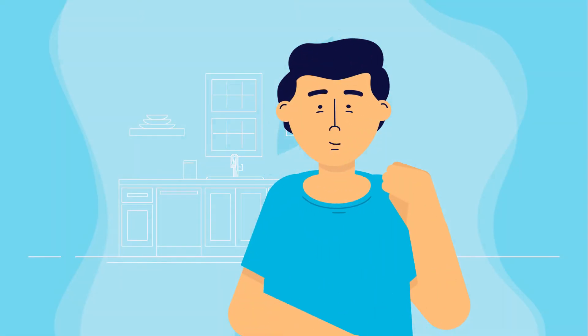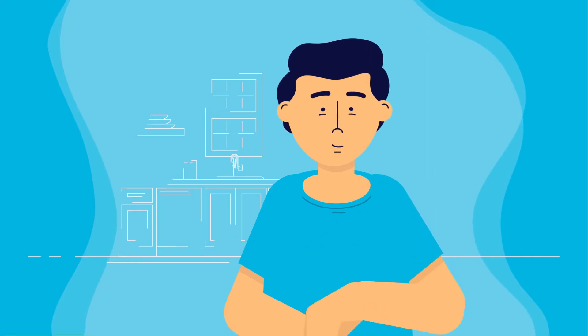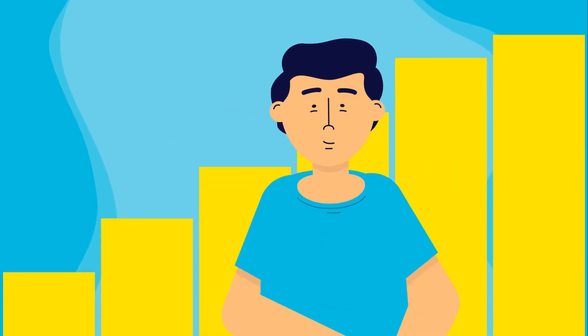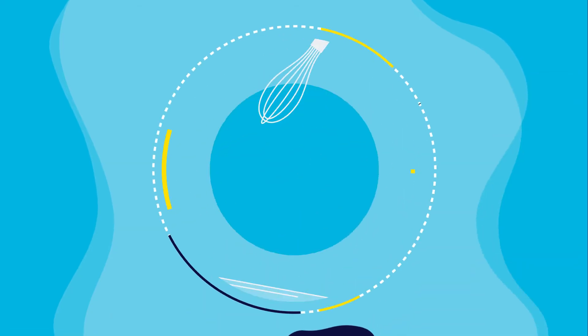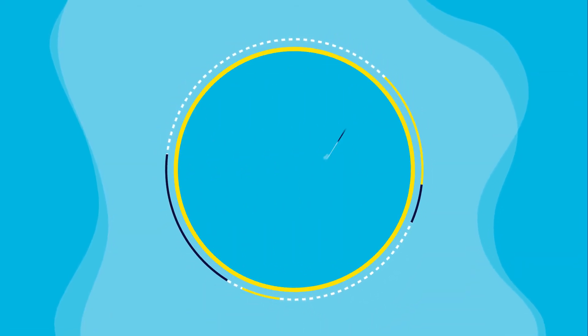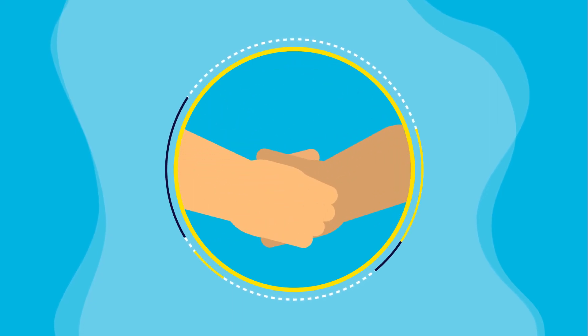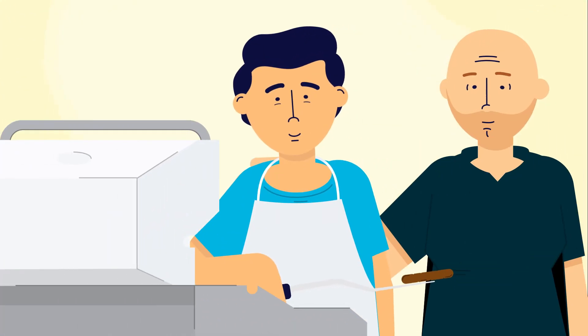Vivistim can also be activated at home with a simple swipe of the magnet over the device to improve performance on important tasks and hobbies. For you, it could be cooking, folding laundry, golfing, or even shaking hands. For John, it's grilling for his friends and family.